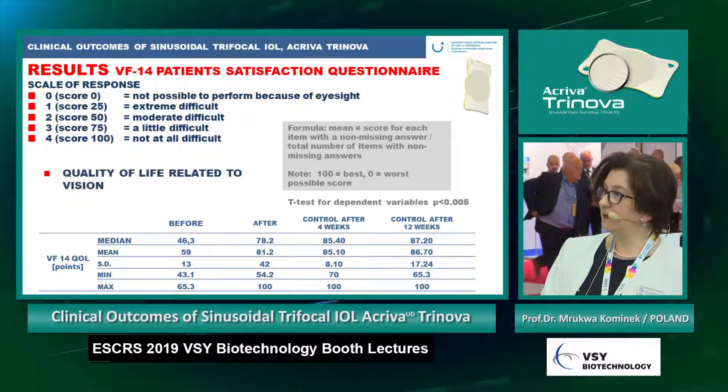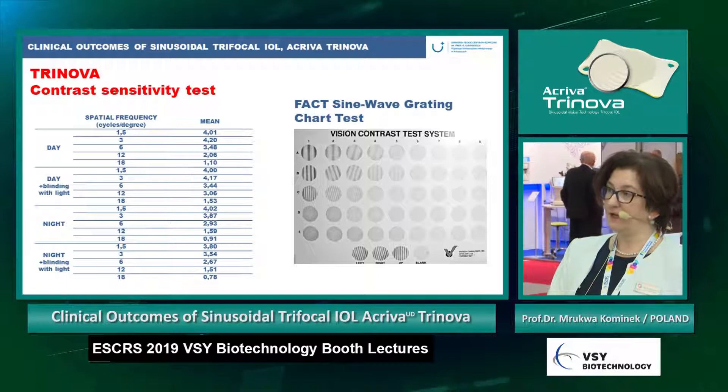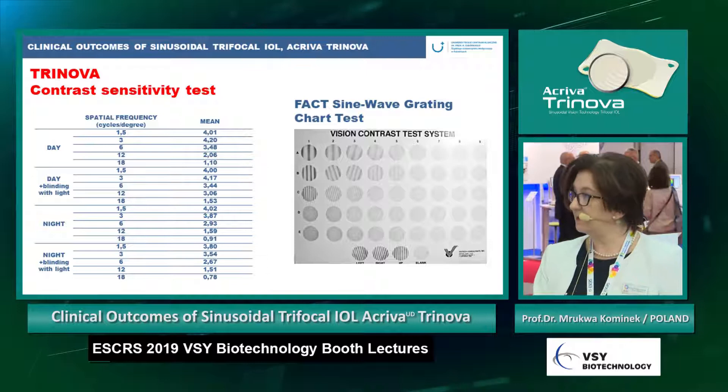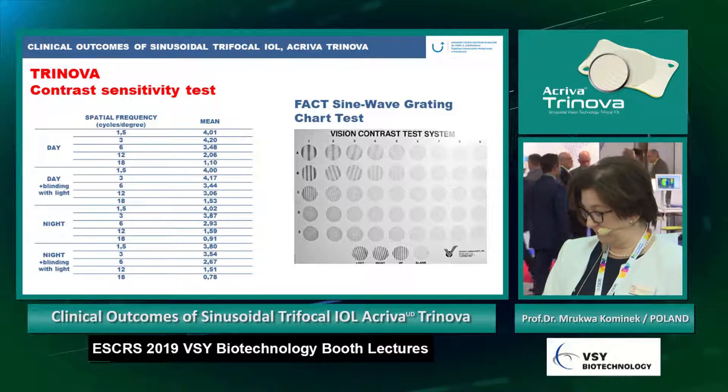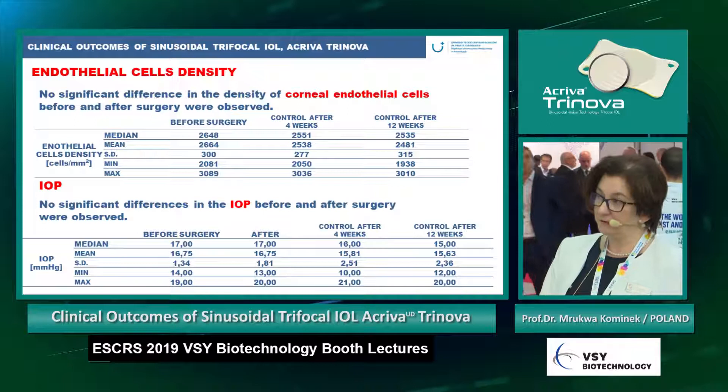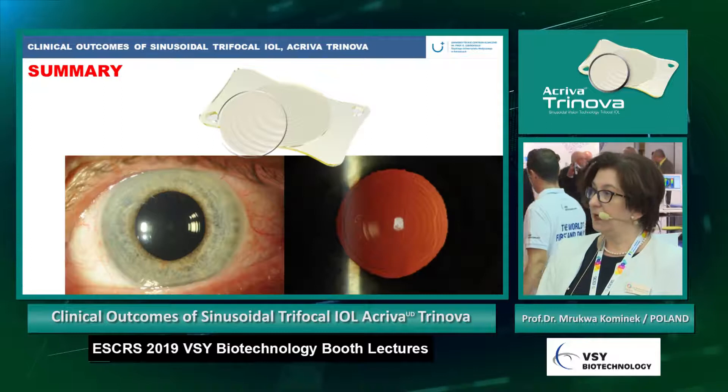This is also very interesting — with this special lens, the contrast sensitivity in terms of spatial frequency or cycles per degree in both day and night conditions is very good. We did not notice significant differences in the density of corneal endothelial cells before and after surgery, and no IOP rise was noticed.